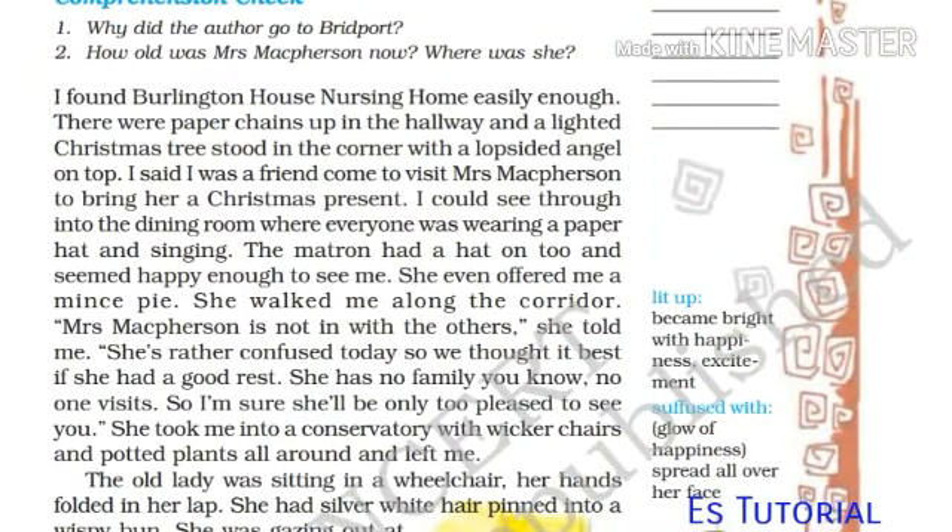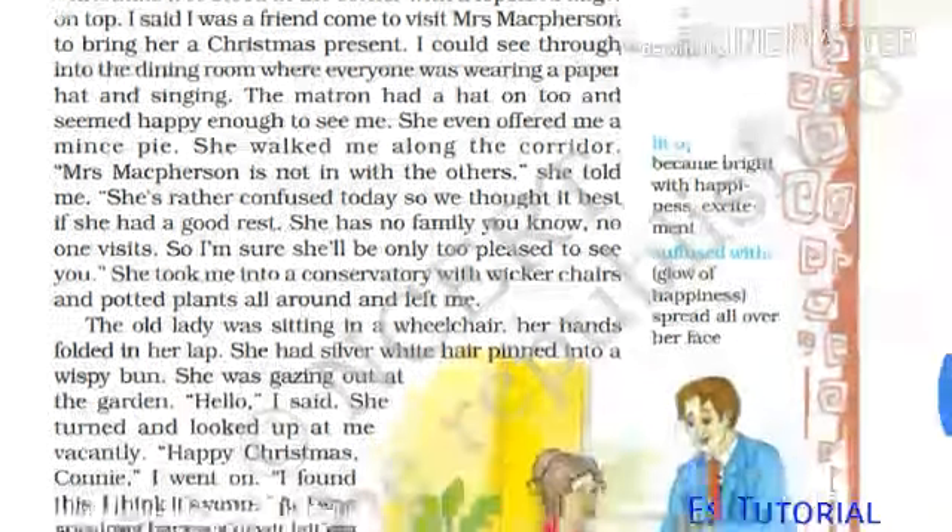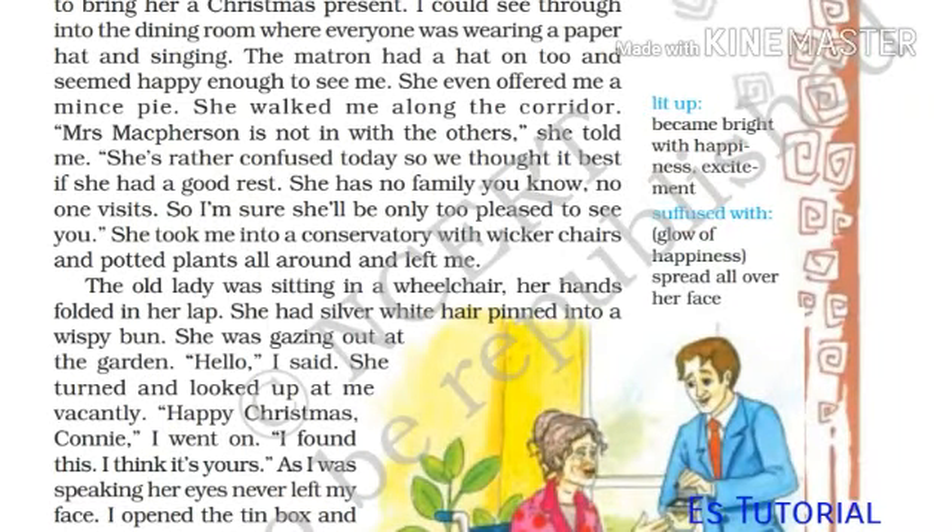She was in a nursing home now, he told me — Burlington House on the Dorchester Road on the other side of town. I found Burlington House nursing home easily. There were paper chains up in the hallway and a lighted Christmas tree stood in the corner with a lopsided angel on the top. I said I was a friend come to visit Mrs. McPherson to bring her a Christmas present. I could see through into the dining room where everyone was wearing a paper hat and singing. The matron had a hat on too and seemed happy enough to see me. She offered me a mince pie and walked me along the corridor.